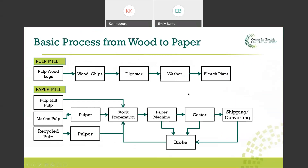Looking at it as a block diagram: we start with logs, to chips, to the digester, which separates the cellulose fiber from the other materials present. Then the washer removes those other materials to give us a slurry of cellulose fibers. If required, onto bleaching and more washing. This then moves over to the paper mill. We can have pulp from the pulp mill or market pulp — some mills purchase pulp from other mills because different pulps have different properties.